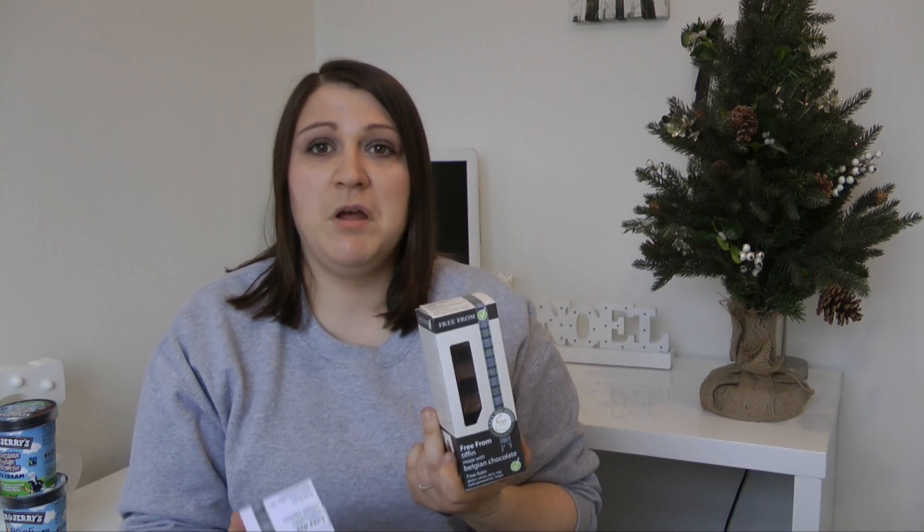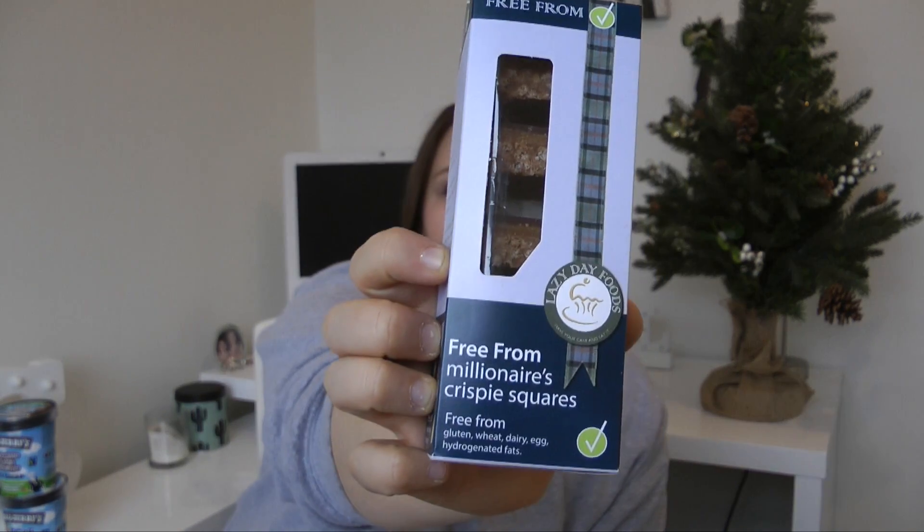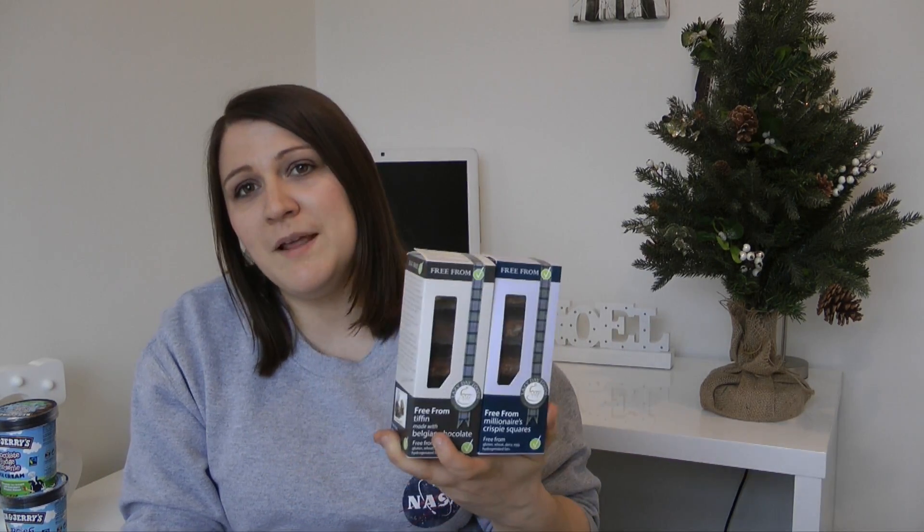I found these delicious free-from boxes — this one is by Lazy Day Foods, found in Waitrose. It's a free-from Tiffin, free from gluten, wheat, dairy, egg, and hydrogenated fats, vegan, and also made in a factory with no nuts — so win-win. They've also got free-from millionaire's crispy squares and different shortbreads. I thought these would be absolutely great as a little gift, or to nibble on and put in a nice bowl to serve for friends or family.